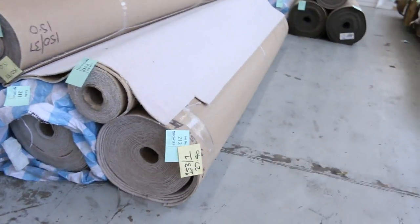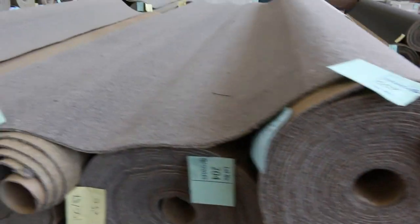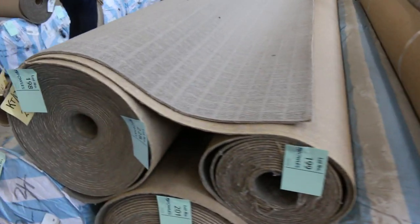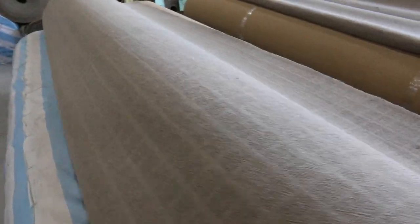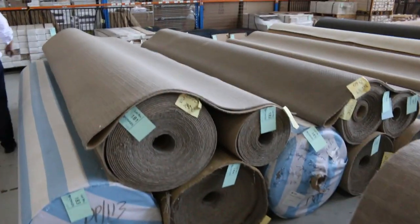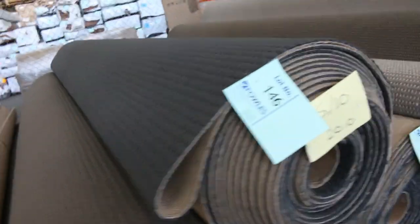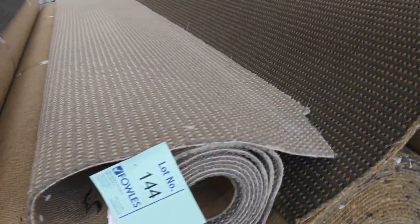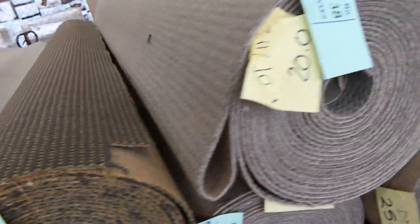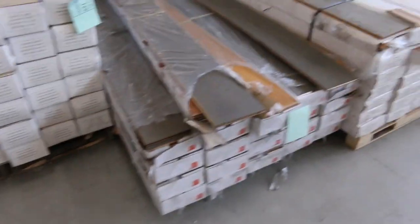Some beautiful commercial grade wool carpet there as well. Down the back I can see a heap more larger size rolls — wool blends, polypropylenes, all different sizes. A lot of beige colours and also charcoal colours. That'd be good in a shop or an office — there's two different colours of that hard wearing loop pile carpet. And then we've got some floating floors and carpet tiles as well.